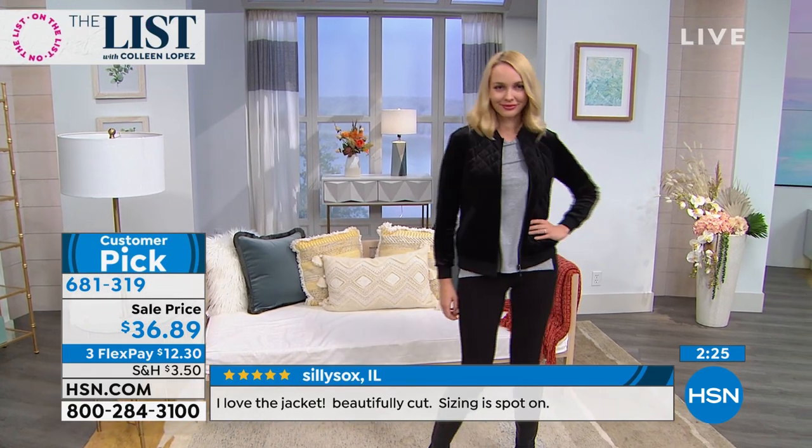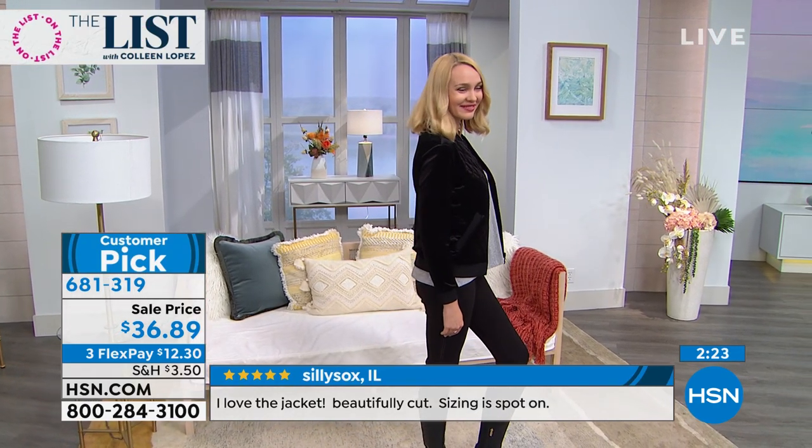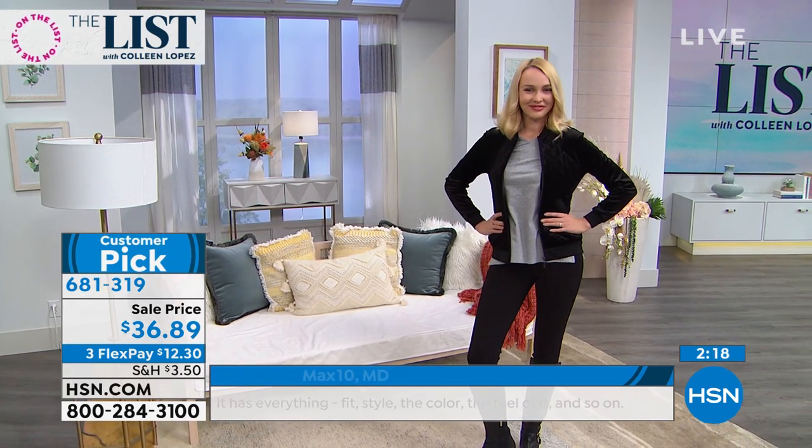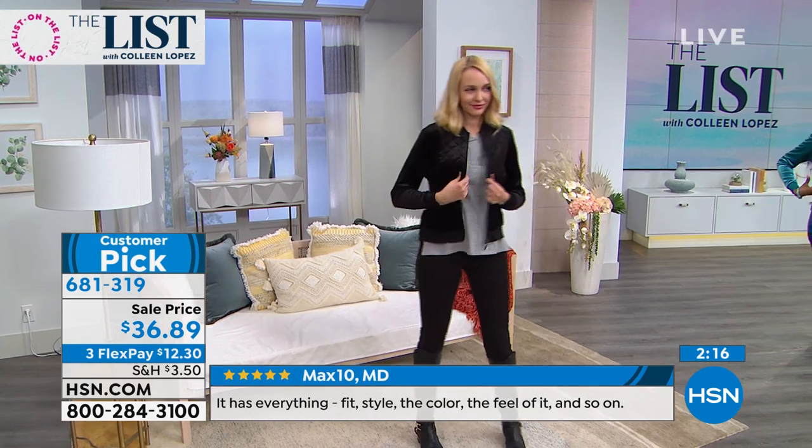It's very hip, it's very now. With your jeans and with your jeggings it looks so hip — it's a great departure from the soft jacket. It's fresh and it's youthful; no matter what age you can rock this. I'm telling you, it's busy on the telephone right now, so I would go to hsn.com and place your order.